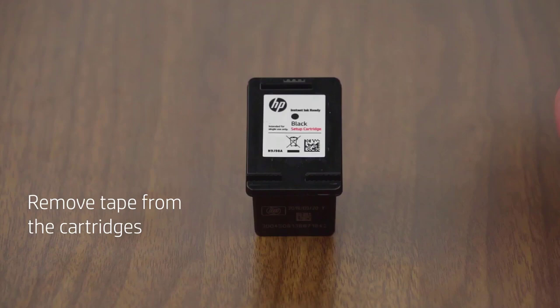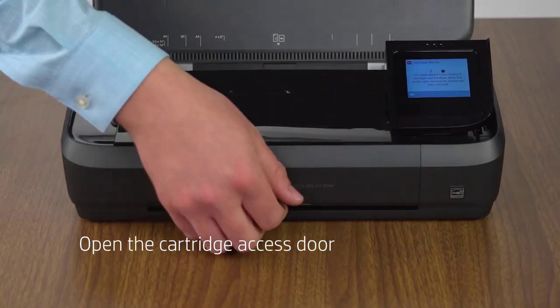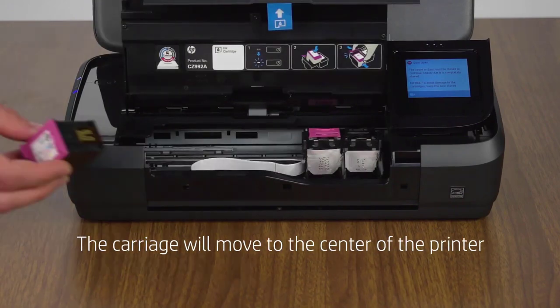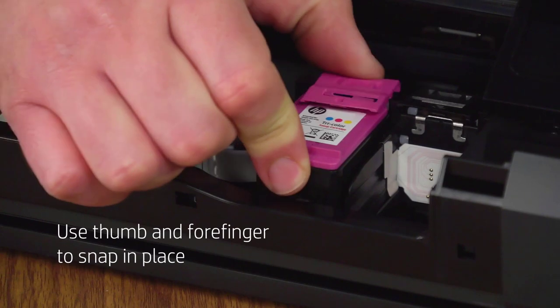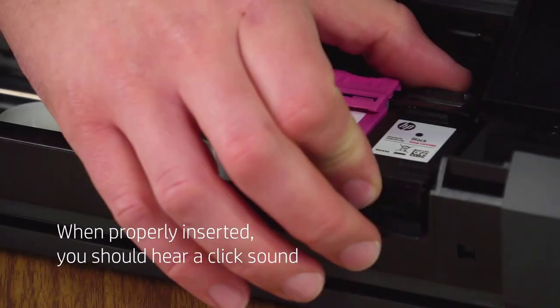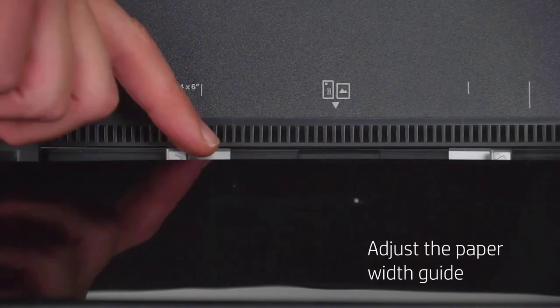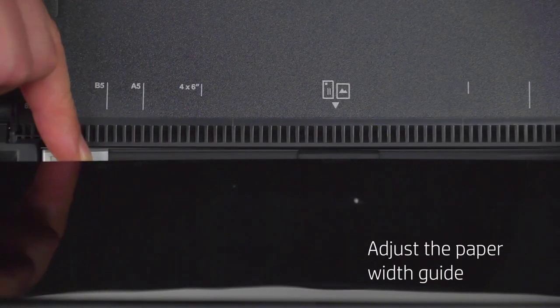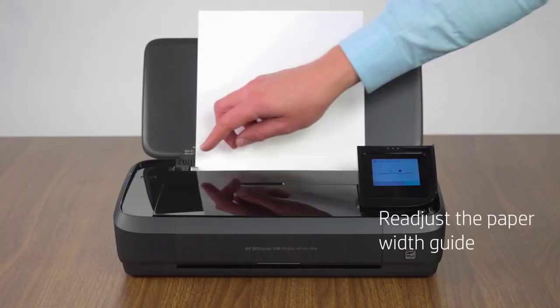The touchscreen features icons and menus that can be scrolled through and selected, as well as phone-like home and back buttons to make navigation a breeze. The interior includes another fold-out tray that slides forward and extends for scanning documents. Both printer trays include movable paper guides to adjust the correct paper size. Moving the left guide automatically moves the right one, making the edges shrink or expand as needed. The guides need a bit of force to move, but they feel quite sturdy.